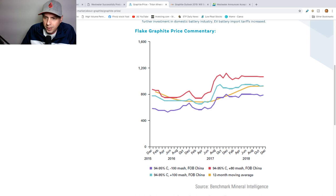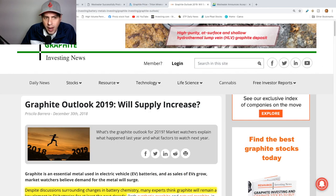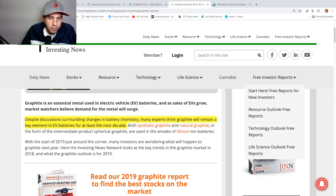Here's a graphite price chart from 2015 to 2018 — it's been on an uptrend. The graphite outlook for 2019: will supplies increase? Electric cars are becoming a lot bigger and they need batteries to run, and graphite is in those batteries. So the near future is looking pretty good if the electric car trend continues.